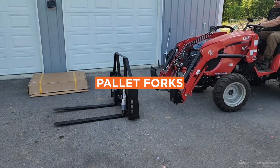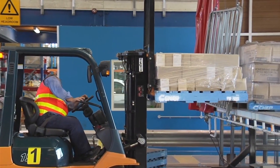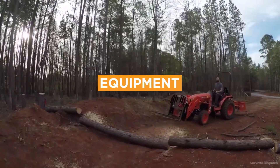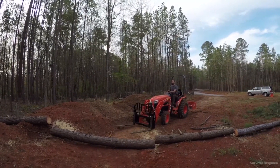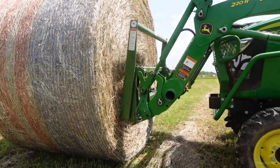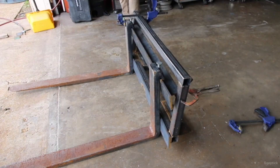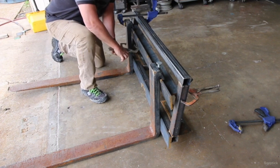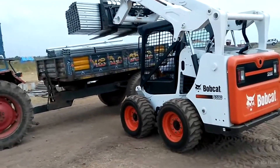Number 9: Pallet Forks. Pallet forks are used to lift and move pallets and other material around a job site. They are ideal for construction, agriculture, and warehousing jobs, and are primarily used with skid steer loaders, compact track loaders, and wheel loaders. Pallet fork attachments are relatively affordable, ranging from $500 to $1,500. Regularly check the forks for signs of bending or other damage, and ensure the locking mechanism is secure before lifting. Top brands like Bobcat, John Deere, and Kenco offer reliable and efficient pallet forks.